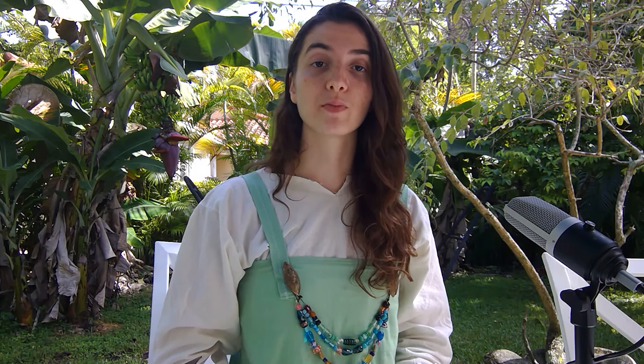Hello everybody, we are back, and I have officially changed. I am currently wearing a hengarok, or apron dress, which is what a Viking woman typically would have worn.